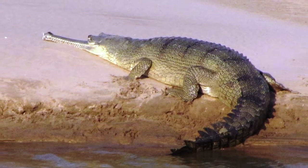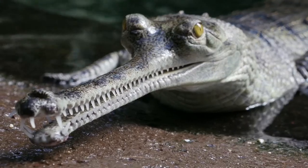Males will grow up to about 20 feet in length. If you see their appearance, they have these long needle-like snouts.